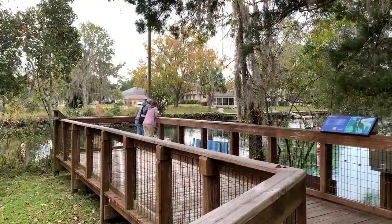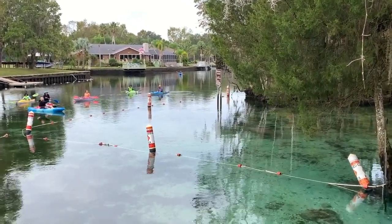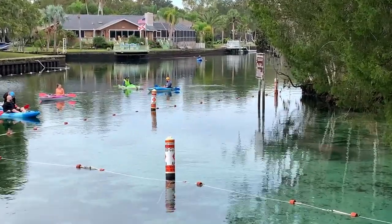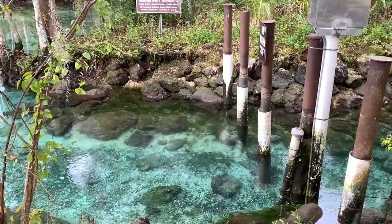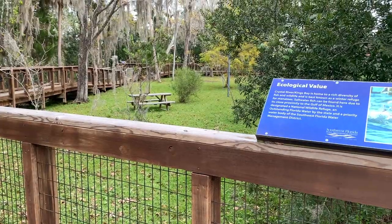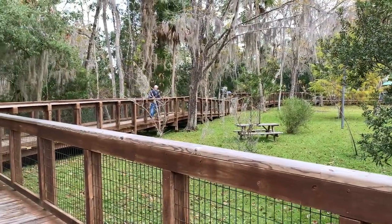At the end of the boardwalk is where we saw a small group of manatees, which is what these kayakers were observing. The area was teeming with other wildlife as well. We kept walking along the boardwalk since we did not see manatees passing through the pilings.